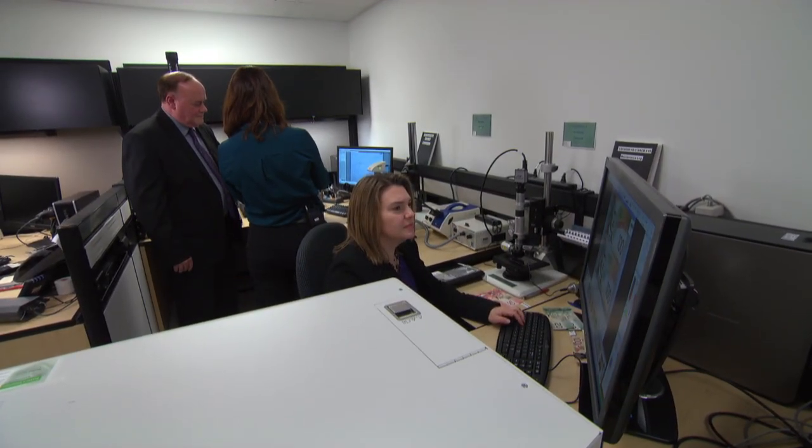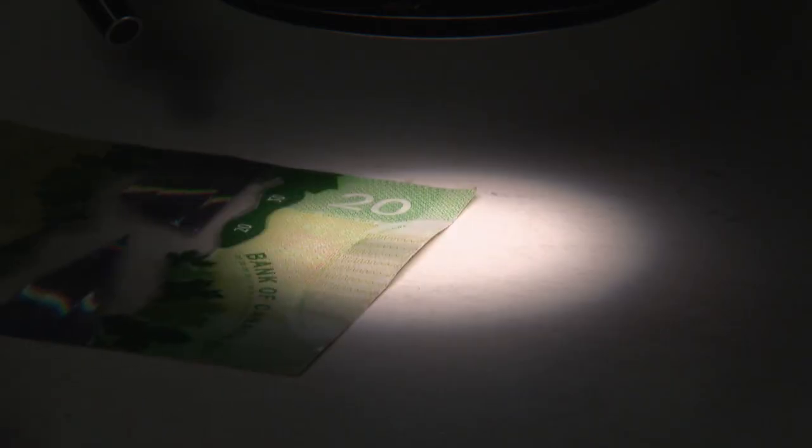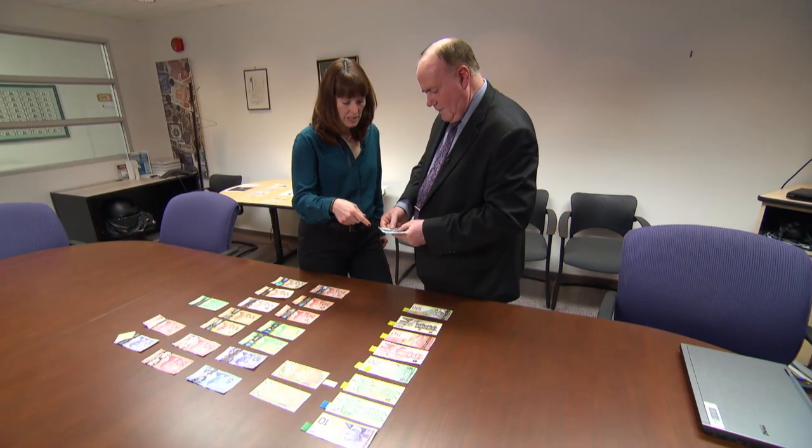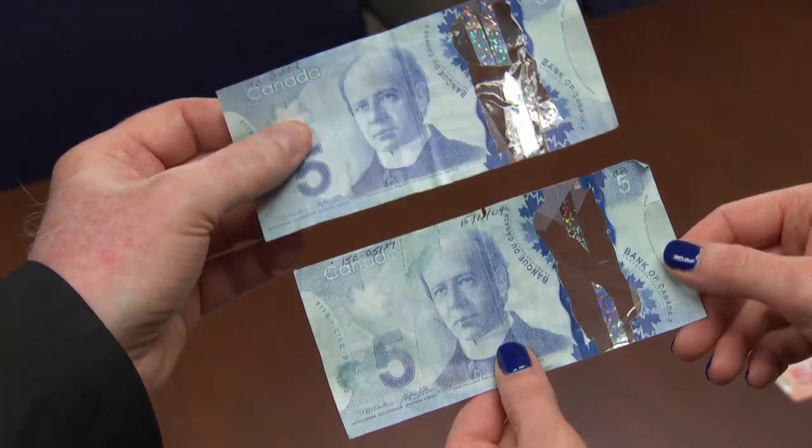This is the RCMP's National Anti-Counterfeiting Bureau, where experts examine every fake bill that ends up in the hands of Canadian police. Most of the fakes are clumsy, yet all of these bills were passed at least once.